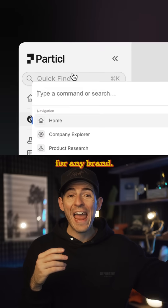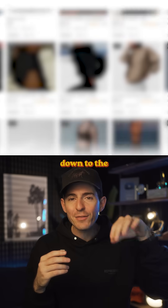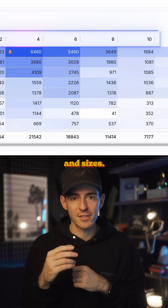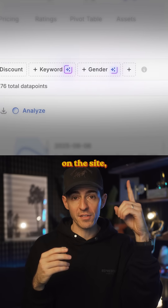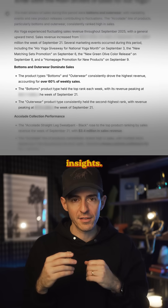So first, you can search for any brand — let's say Allo Yoga. You can see exactly how much revenue they're making from which products, down to the exact colorways and sizes. If you press any of those little blue buttons on the site, you can immediately access an AI analyst that will automatically tell you the most important insights.